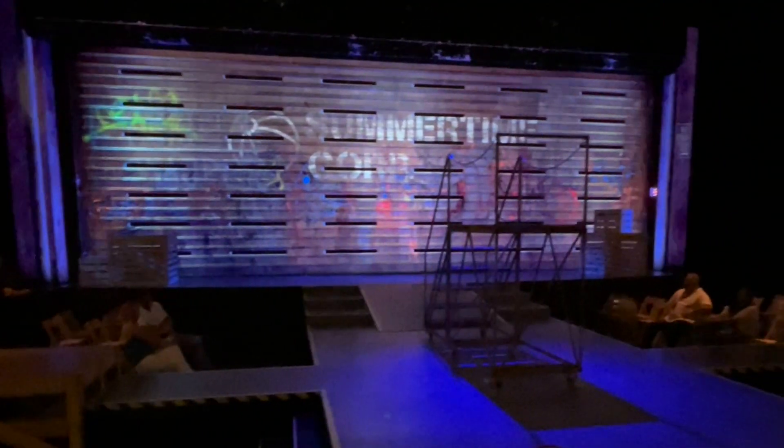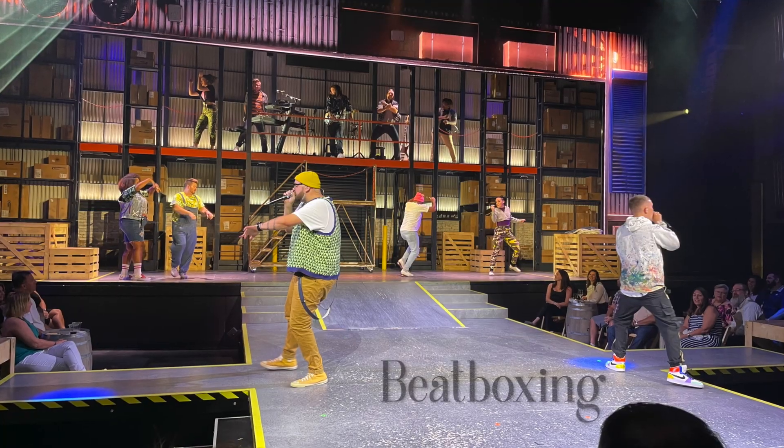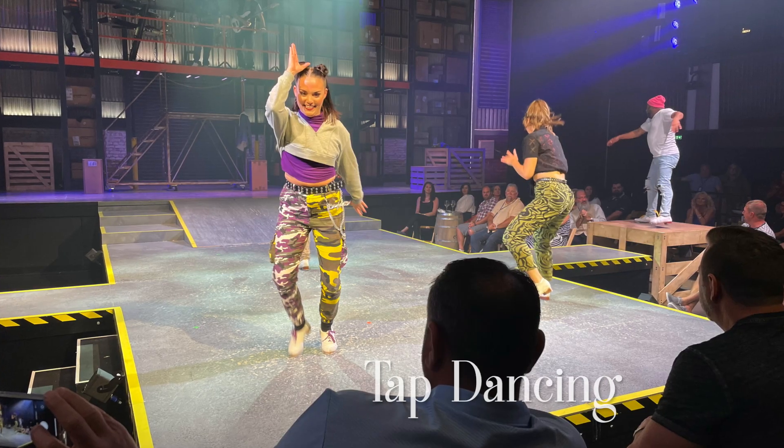As an example of how this theater converts, when we watched the production The Noise Boys, you can see that the stage was much bigger and the chairs had completely changed compared to when we saw the more theatrical production of Donna Summer.